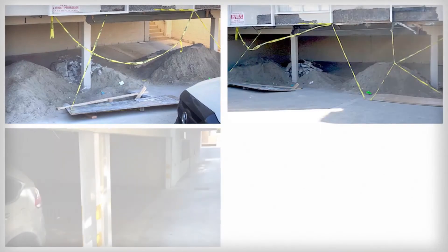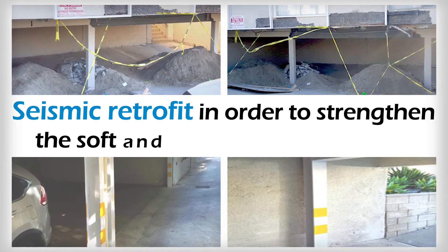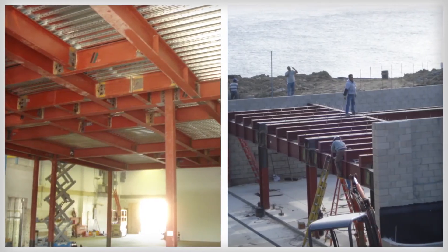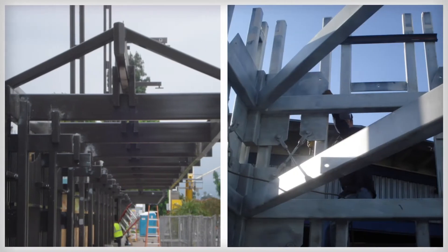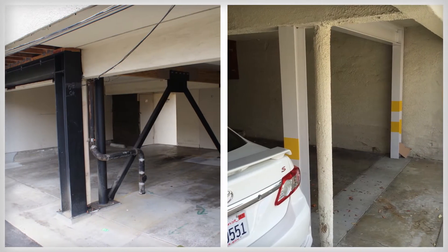Your soft-story structure will need to go through a seismic retrofit in order to strengthen the soft and weak open front walls. Titan does this by using a steel moment frame embedded in concrete-grade beams or pads with drag strips and shear wall construction.